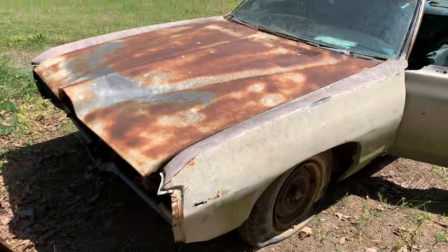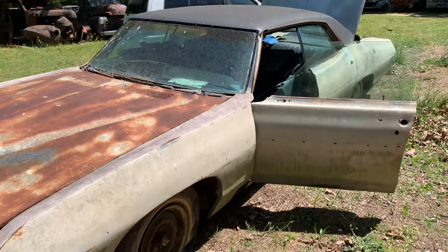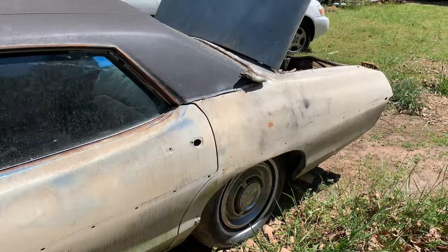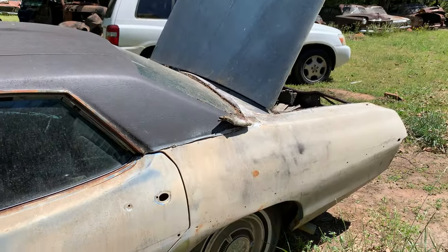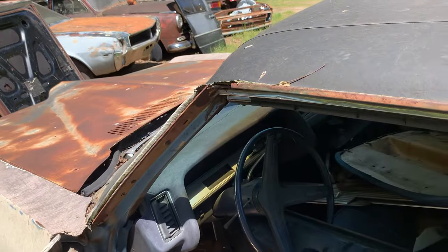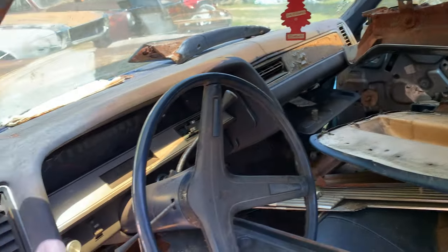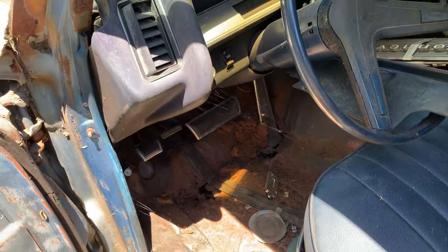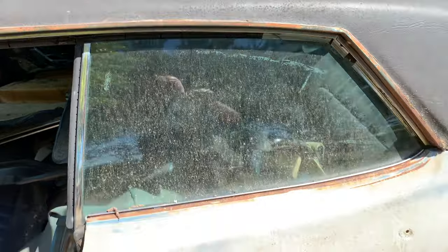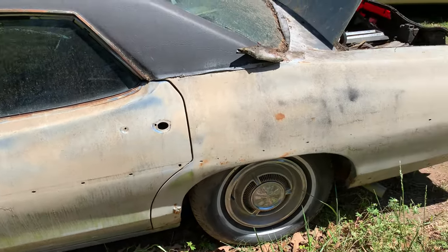He wants three grand for it, and I really don't want the car — it's a four door. So if any of you guys are interested in this, give me a holler. He says he's got somebody lined up for it; he called me first. I told him if he can get it running when I come to look at it, I might be interested. I pulled the numbers on the motor — it is a 428.